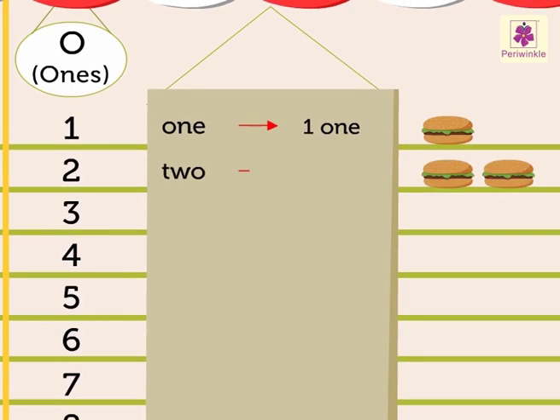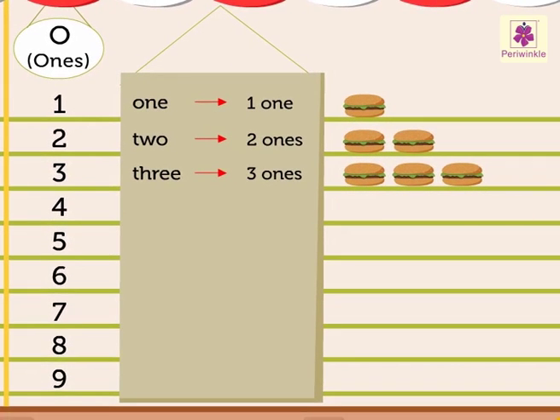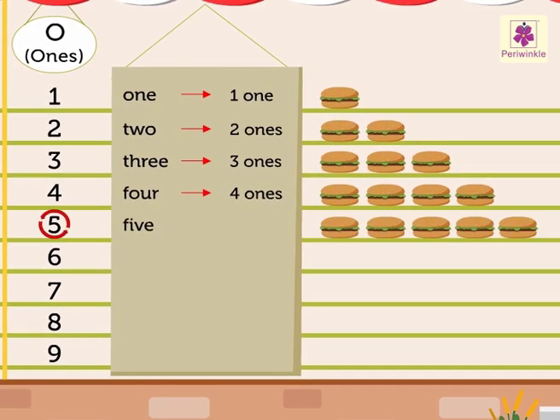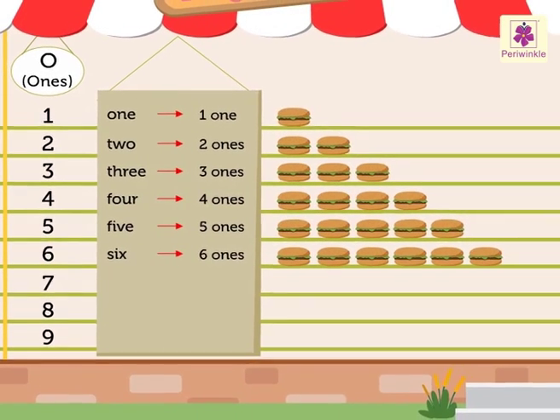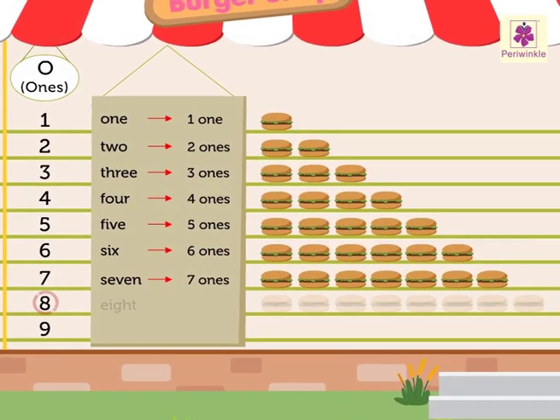Number 2 has 2 ones. Since 2 is also a single-digit number, it is written in the ones column. Number 3 has 3 ones. Number 4 has 4 ones. Number 5 has 5 ones. Number 6 has 6 ones. Number 7 has 7 ones. Number 8 has 8 ones.